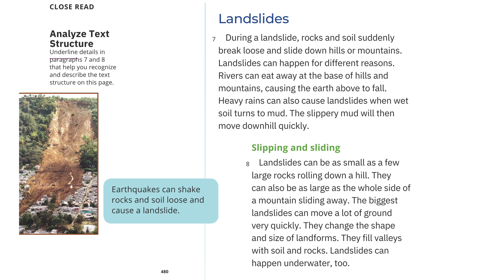Slipping and sliding: Landslides can be as small as a few large rocks rolling down a hill. They can also be as large as the whole side of a mountain sliding away. The biggest landslides can move a lot of ground very quickly. They change the shape and size of landforms and fill valleys with soil and rocks. Landslides can happen underwater, too. Earthquakes can shake rocks and soil loose and cause a landslide.